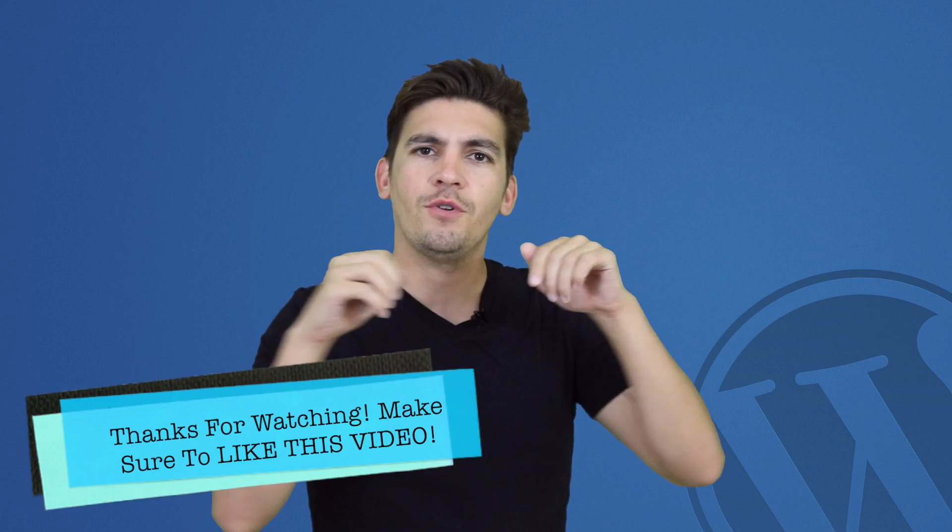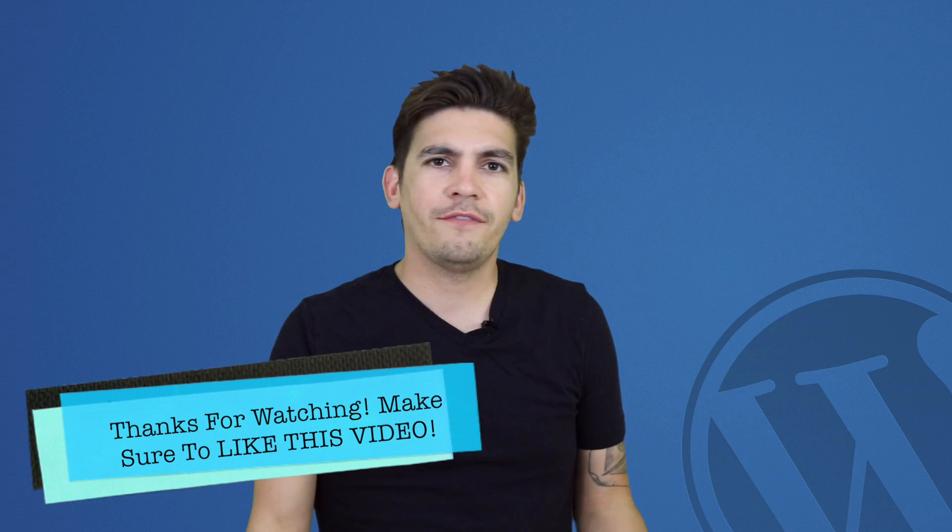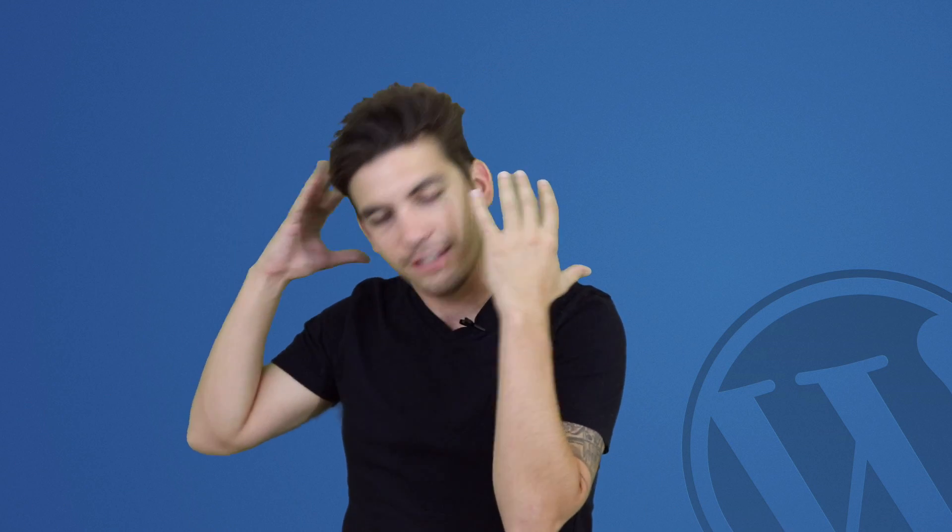There is a subscribe button — if you are not subscribed to my channel, what are you waiting for? Just subscribe. Go ahead and share this video with your friends.